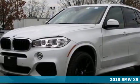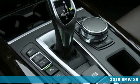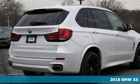Here's a 2018 BMW X5. With cargo capacity that seems infinite, this BMW ensures you will leave nothing behind.